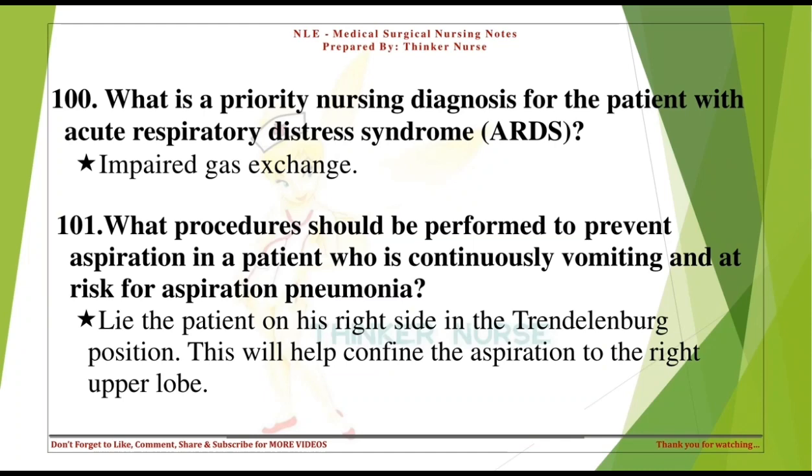What is a priority nursing diagnosis for the patient with acute respiratory distress syndrome (ARDS)? Impaired gas exchange.